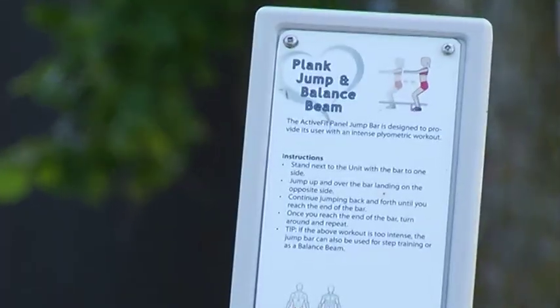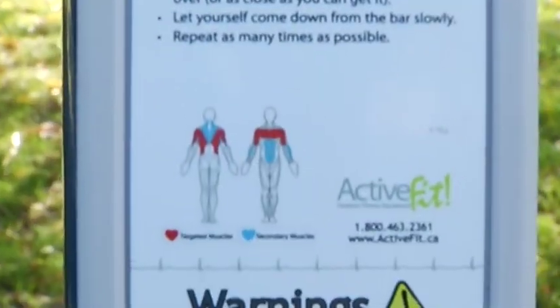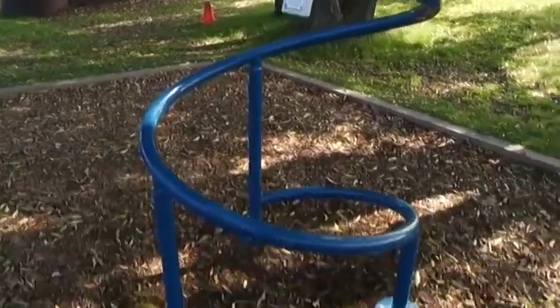If you come to the outdoor fitness park and have questions or can't remember what the exercises are at each station, each station has a cue card that will tell you what the station is for and how to use it. The rules of the outdoor fitness center are at the front of the park, and all this information is on the website as well. You can try it out on your way along the Hub Trail, whether on your bike or walking by.